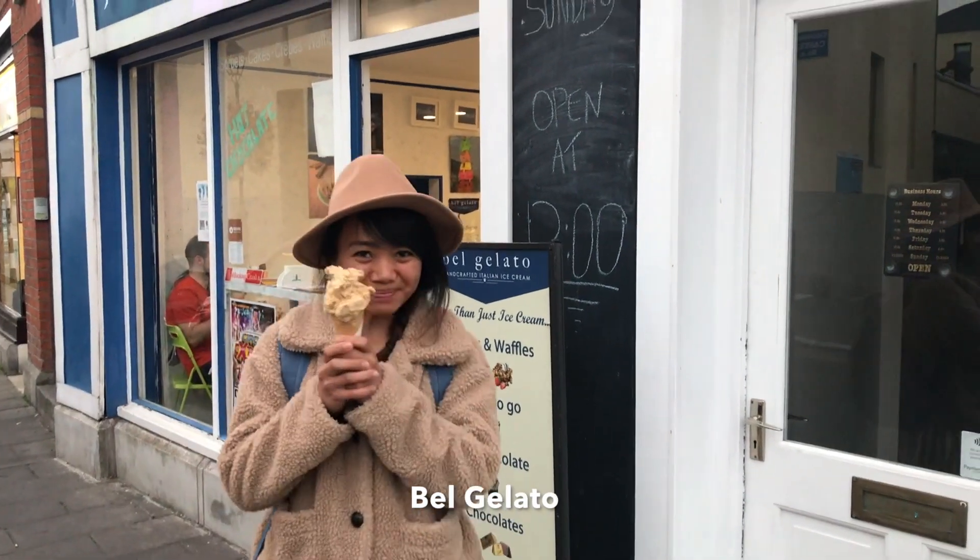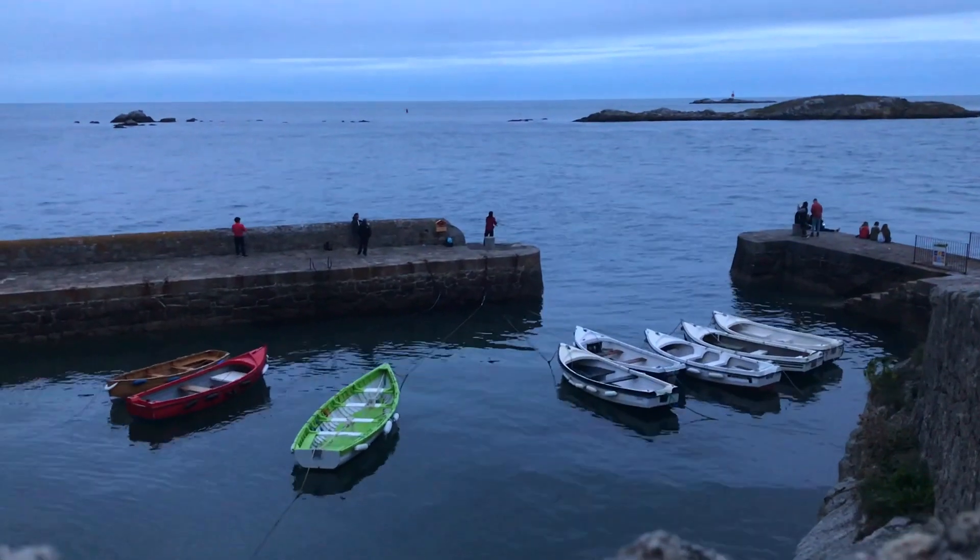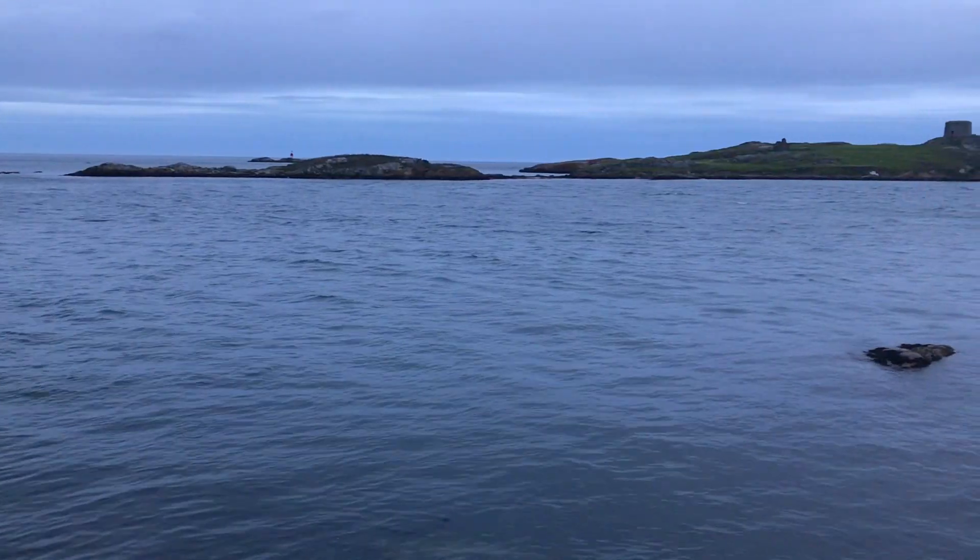Killiney and Dalkey are affluent suburbs — you can easily take note of the big mansions.